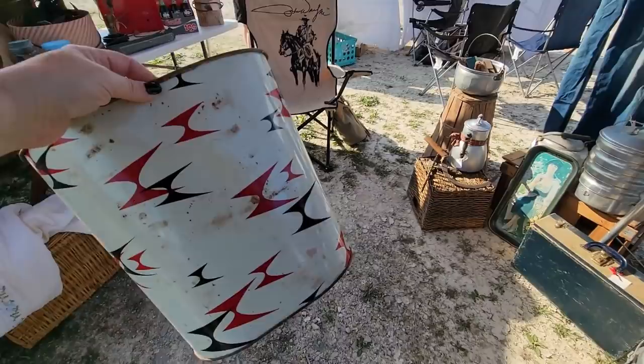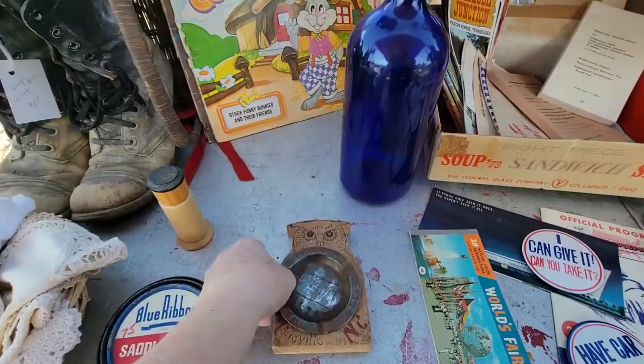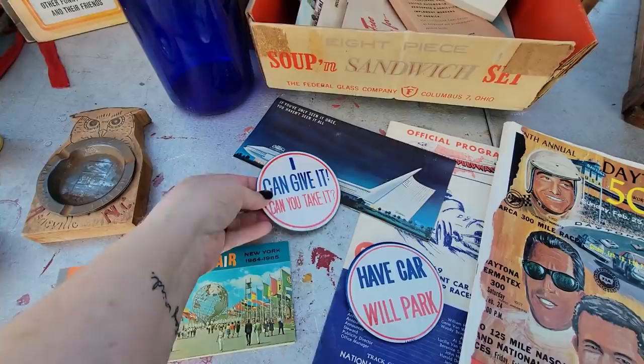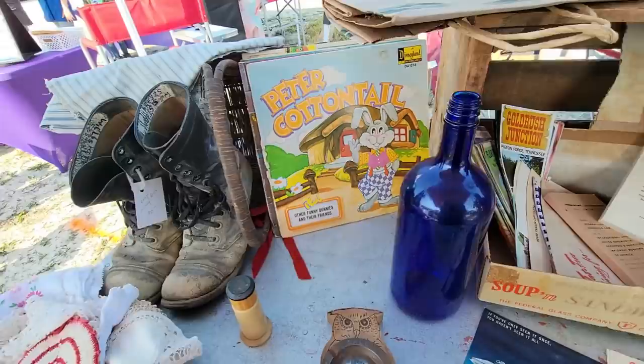I like that — that's a lot of fun. I'll do $5 for that. I like that, it's pretty cool. Asheville, North Carolina ashtray — World's Fair. This is cool. Can you take it? 'Have Car Will Park' — I think I have that record. The Happiest Songs. These are like a blast from the past, right? Peter Pan, Little Hiawatha, Sesame Street.